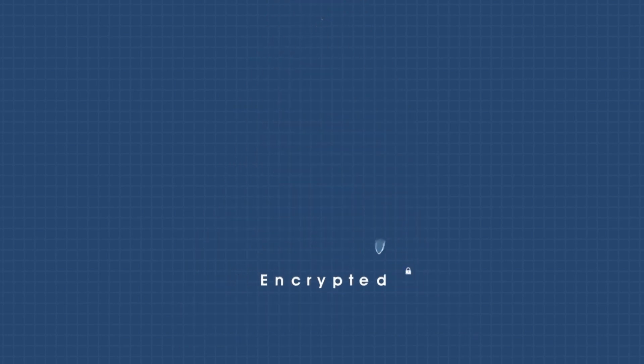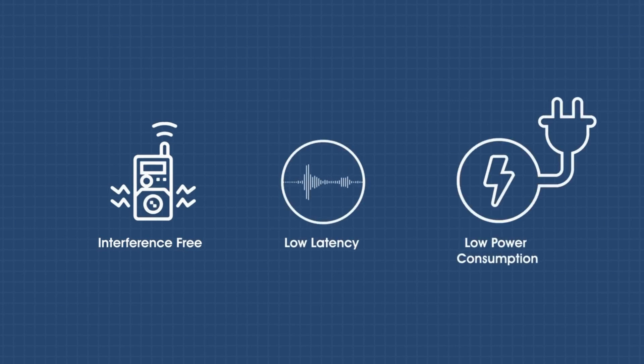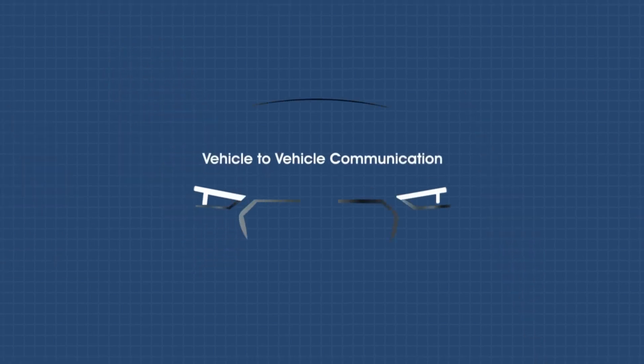It is the most secure communication — end-to-end encrypted, not vulnerable to interception, with the lowest latency, low power consumption, and easier to install compared to any other technology. A light-based V2V communication technology.